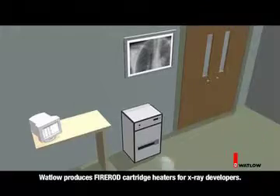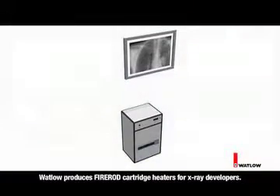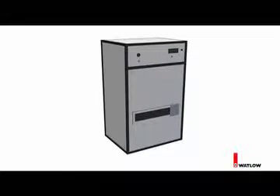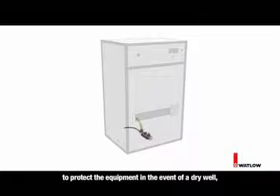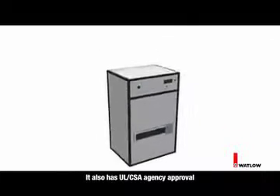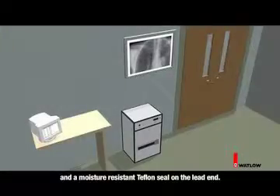Watlow produces Fire Rod cartridge heaters for X-ray developers. This cartridge heater has an internal high-limit thermostat to protect the equipment in the event of a dry well, and the heater is made of 316 stainless steel passivated to eliminate contamination. It also has UL-CSA agency approval and a moisture-resistant Teflon seal on the lead end.